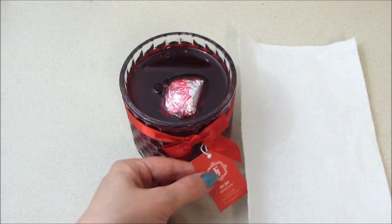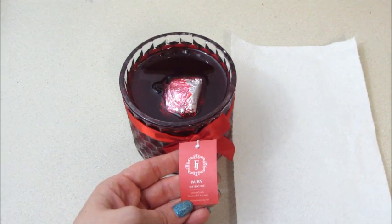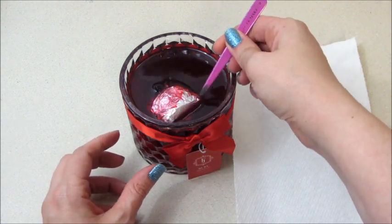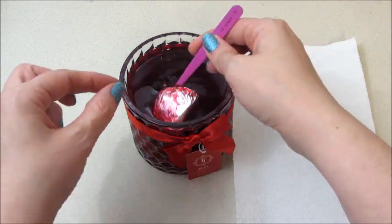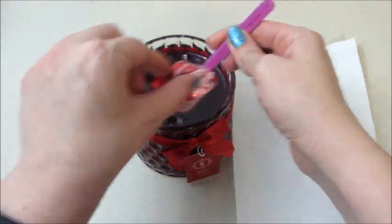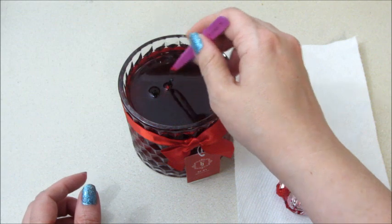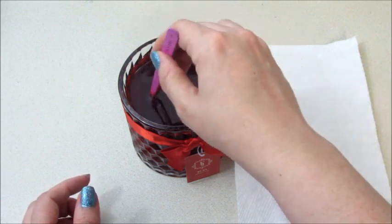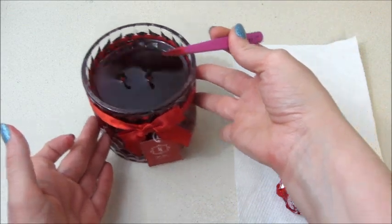Hi guys, welcome back to my channel! Today I'm back with Fragrant Jewels — this is their ruby birthstone satin candle. I did have it on the warmer and it came unglued, so I'm just going to lift it out here. I like when they come unglued, but you have to be careful that you notice it so they don't burn or catch the package on fire.